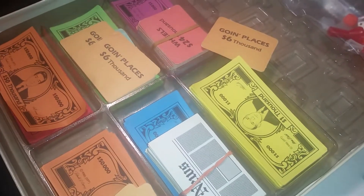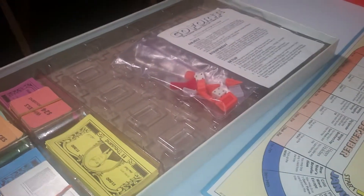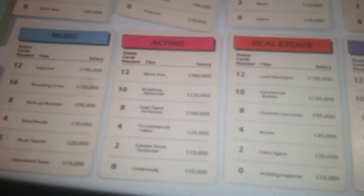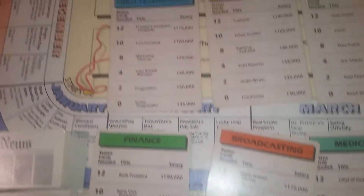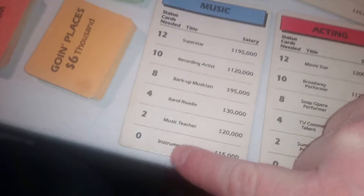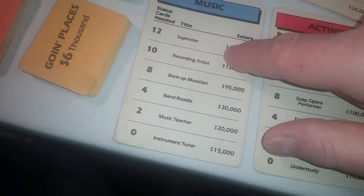Here's a bunch of money — some cards. It looks like this card is $6,000. There's stuff on the sides, like $10,000 'Going Places.' So let's get all these parts out and organized and open up the instruction book. It looks like you can choose different careers: fashion, medicine, broadcasting, finance, high technology, publishing, sports, advertising, acting, and music. For instance, if you choose music, you start out as an instrument tuner, and over the course of the game you up your rank and make more money.